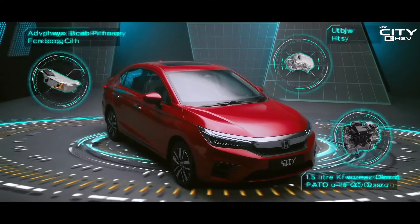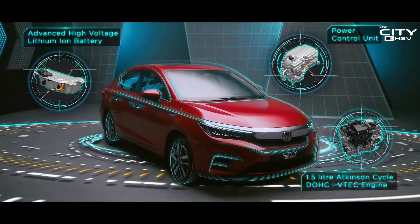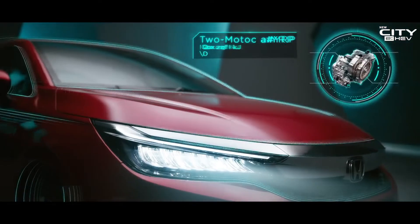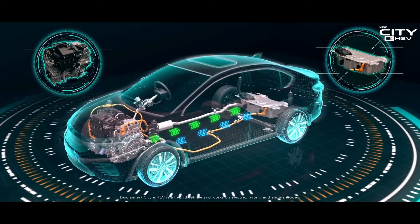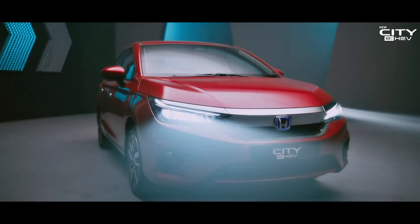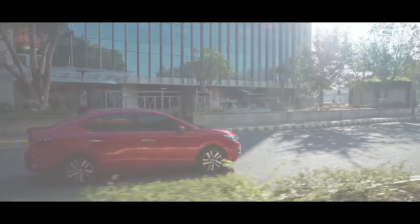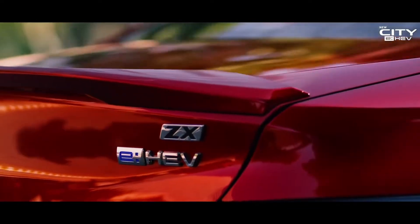A 1.5-litre iVTEC engine with a PCU and a lithium-ion battery and a two-motor eCVT comprise the key components of the eHEV electric hybrid technology. This is supremacy of thinking, supremacy of thrill, where supreme efficiency meets supreme driving pleasure.